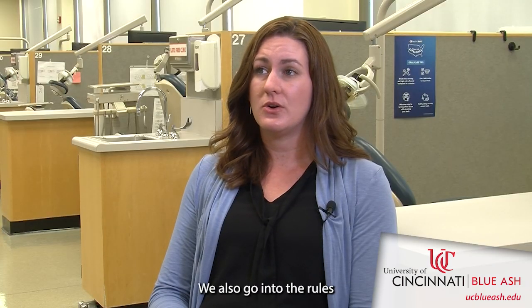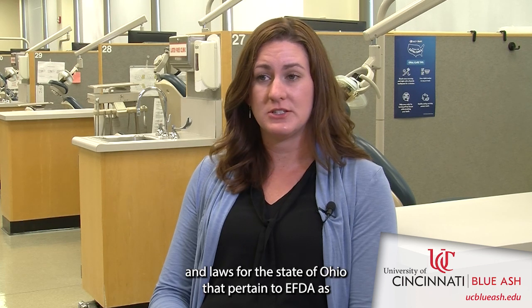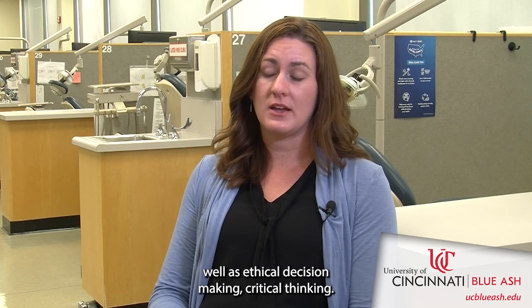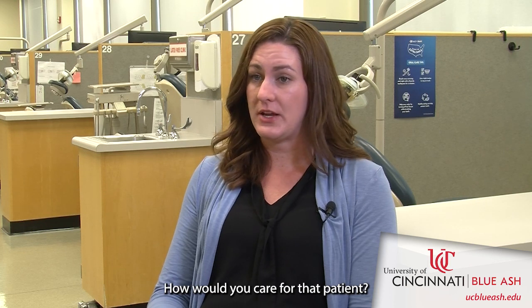We also go into the rules and laws for the state of Ohio that pertain to EFTAs, as well as ethical decision-making and critical thinking — what would you do in a certain situation, and how would you care for that patient?